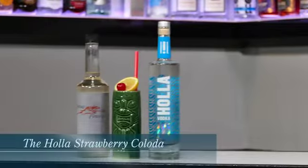Hot outside, cool in the glass right here, and this is a cool cocktail. Joe, what you doing here? So this cocktail here is called the Hala Strawberry Colada.